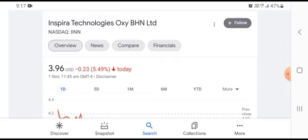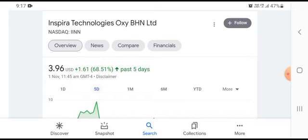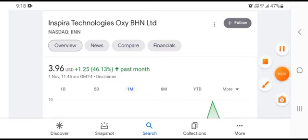We can easily see that the stock was trading at 3.96 US dollars, with 80.23 US dollar losses and a 5.49% negative loss over the five-day timeframe. The stock was trading at 1.61 US dollars, growing with a 68.51% positive gain over the one-month timeframe. The stock was trading at 1.25 US dollars, growing with a 46.13% positive gain.